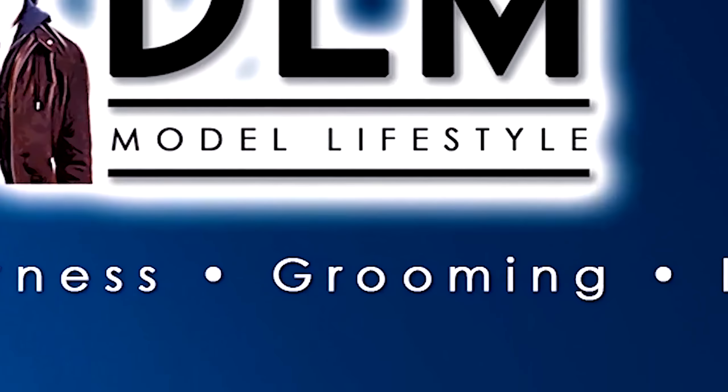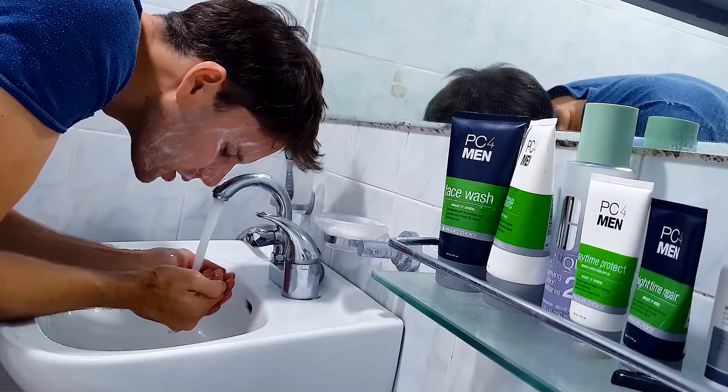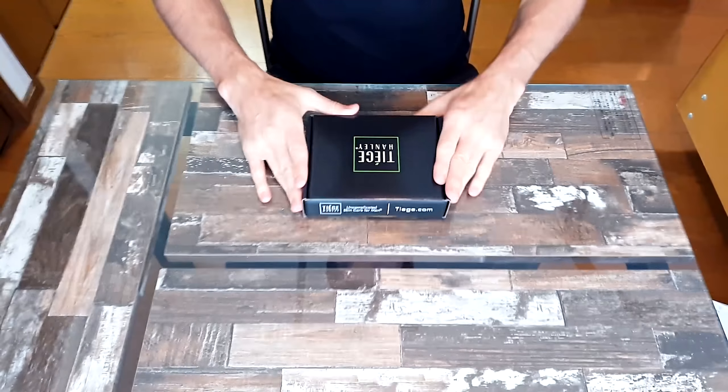I'm going to take a month to test out these products, and then you're going to see whether my skin looks better, the same, or worse. This is how I look right now — I've been using PC for Men sometimes, Clinique, and some other products. We're going to see how Tiege Hanley changes my face.